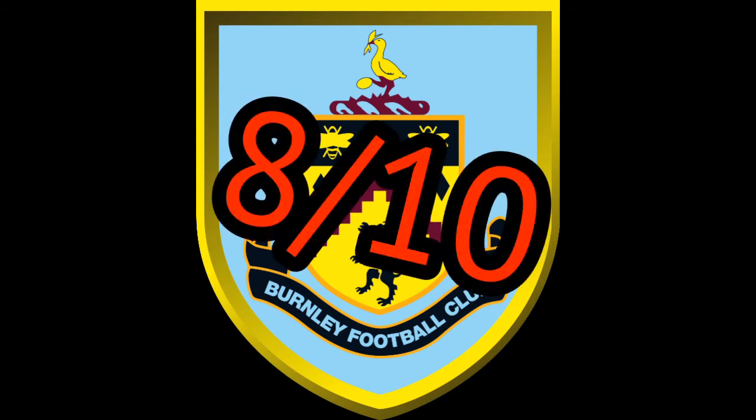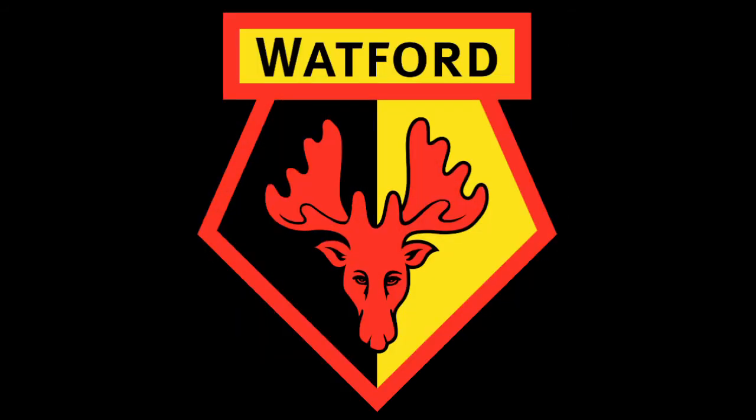Seven out of ten for Newcastle, definitely. Now Burnley Football Club — absolutely brilliant badge. I think it's quality. Everything about it is nice to look at, especially in high definition. I absolutely love it, but I'm going to give it an eight out of ten overall.